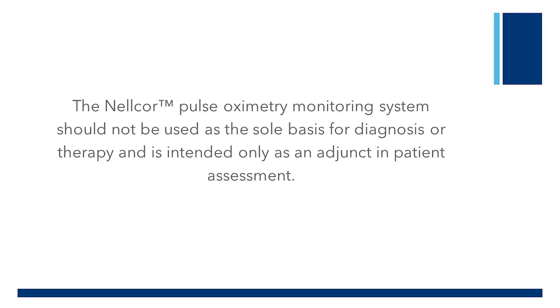The Nelcor pulse oximetry monitoring system should not be used as the sole basis for diagnosis or therapy and is intended only as an adjunct in patient assessment.